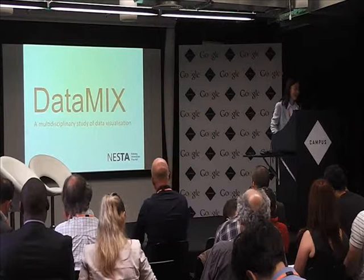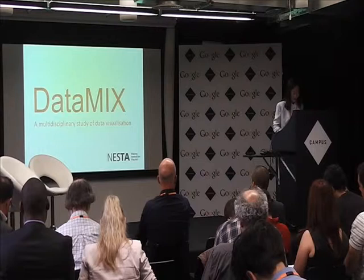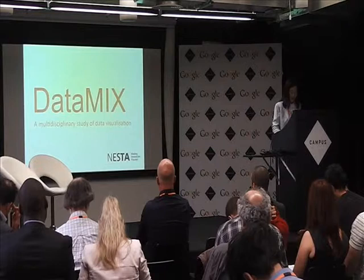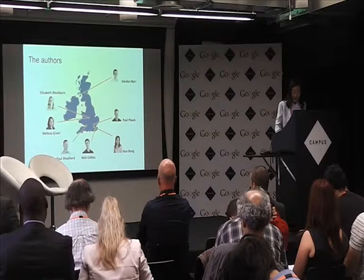The project is called Data Mix, because we mix people from different disciplines and mix different types of data. I would call it a multidisciplinary study of data visualization, sponsored by the National Endowment for Science, Technology, and Arts.